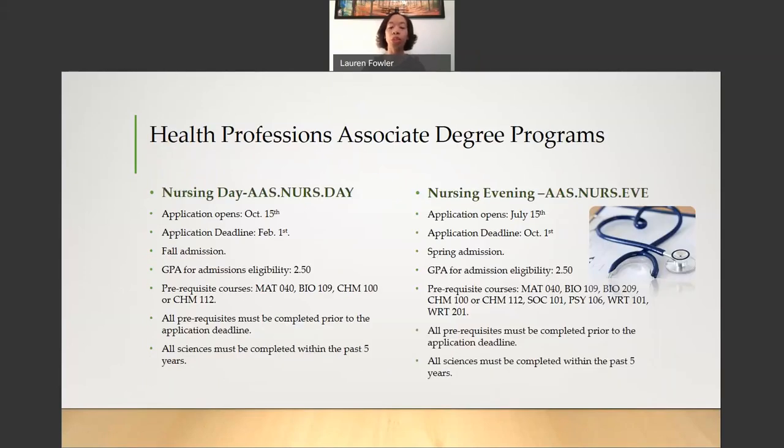Going into the Health Professions Associate Degree Programs, starting with the Nursing Program. We have a Nursing Day and a Nursing Evening Program. For the Nursing Day Program, the application opens every year on October 15th and the deadline to apply is February 1st. This is a Fall Admission Program. All of your prerequisite courses must be completed prior to the application deadline of February 1st. There is a GPA for admissions eligibility, which is 2.5.